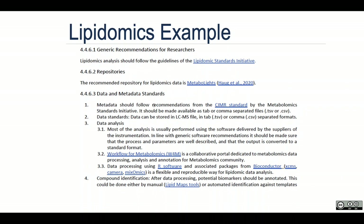In COVID-19 patients with pre-existing conditions, lipid omics can reveal an altered lipid composition in infected cells and serum lipid levels. Here's an excerpt from the omics section emphasizing the sharing of lipid omics data.